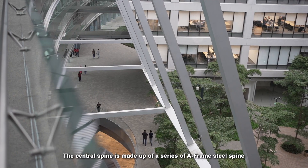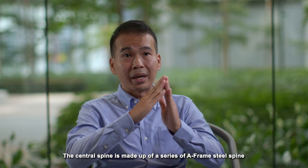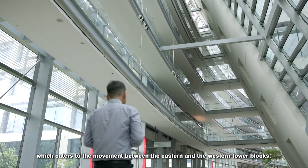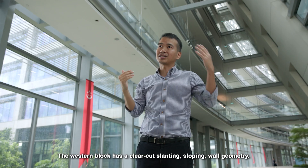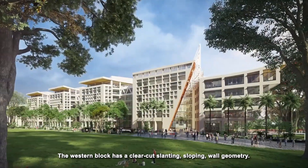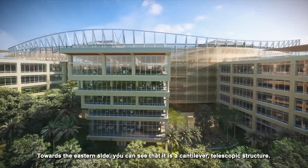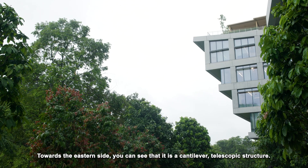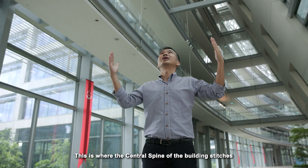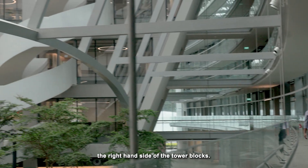The central spine, which is made up of a series of A-frame steel spine, has to cater for the movement between the eastern block and the western block. On the western block, it is a clear-cut slanting sloping wall geometry towards the eastern side. You can see that there is a cantilever telescopic. This is where the central spine of the building stitches the right-hand office tower blocks.